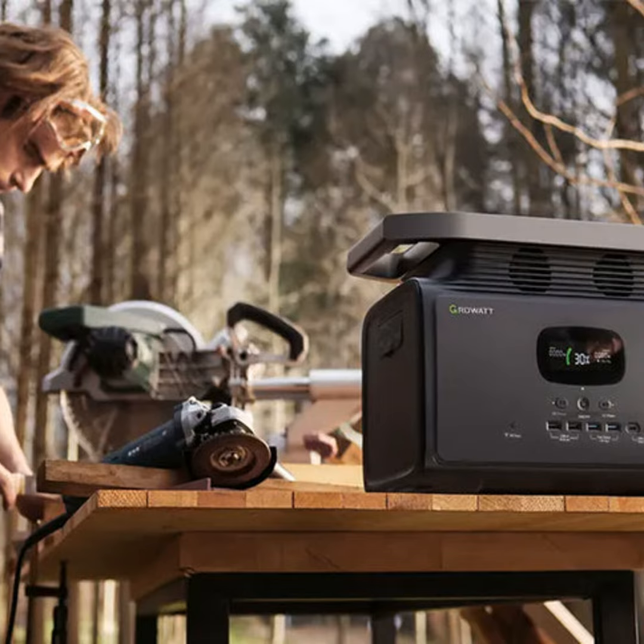Modern portable generators have come a long way. Gone are the days of pulling a starter cord till your arms fall off. Now most have an electric start button that's easier than popping popcorn over the campfire. And that's just the start of it.